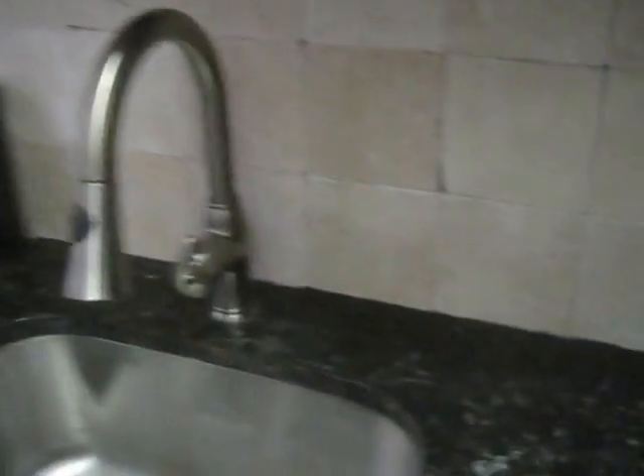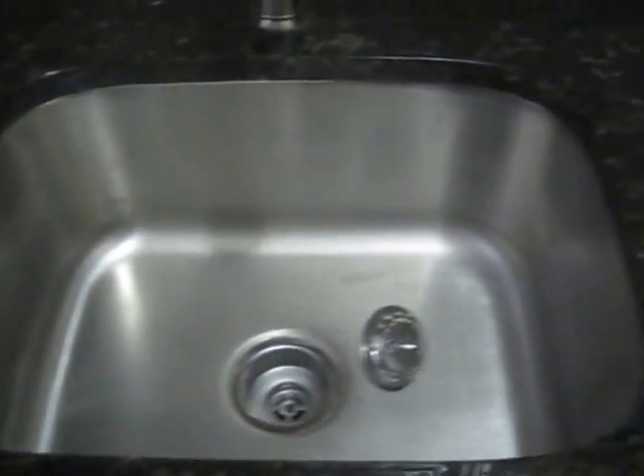They've got a detachable faucet for the sink and that's a deep sink. Just enough counter space for a studio, and good cabinetry.